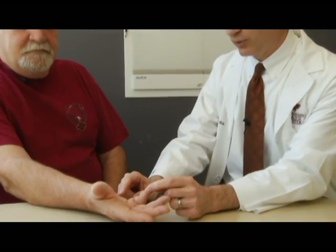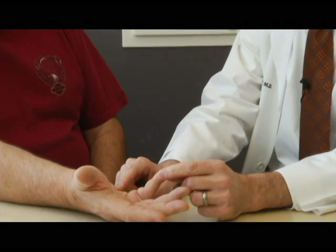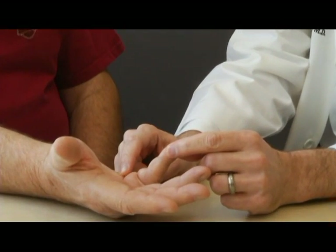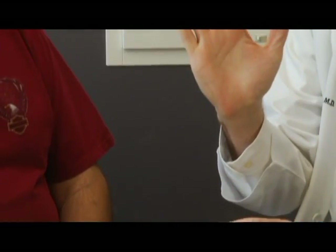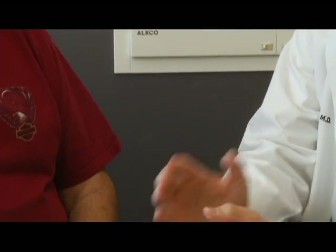So Wayne has a pretty classic form of Dupuytren's. What he has is a cord that begins down in the mid palm here, and then comes up as a thick band into the small finger. That cord prevents him from straightening his finger out. And when we measure Wayne, his loss of extension is about 64 degrees.